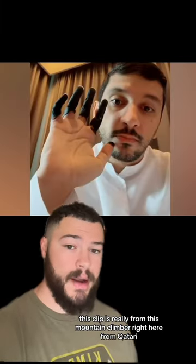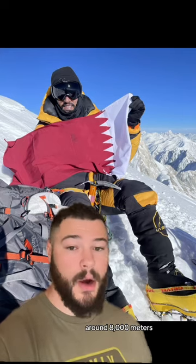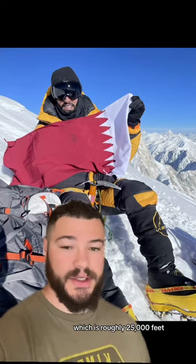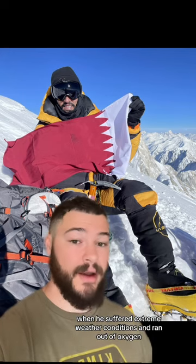This clip is really from this mountain climber right here from Qatari, known as Fahad Badar. He was on Pakistan's Broadpeak Mountain, around 8,000 meters, which is roughly 25,000 feet, when he suffered extreme weather conditions and ran out of oxygen.